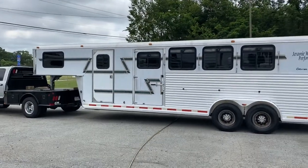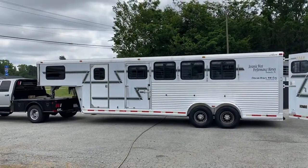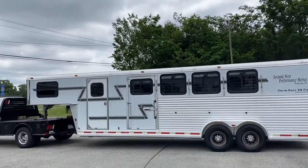Hey everybody, it's Ashley, Carolina Trailer Sales. CarolinaTrailerSales.com. We're located in Colfax, North Carolina. You can reach me at 828-773-4500.